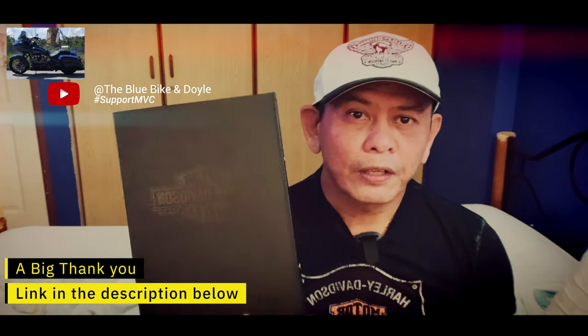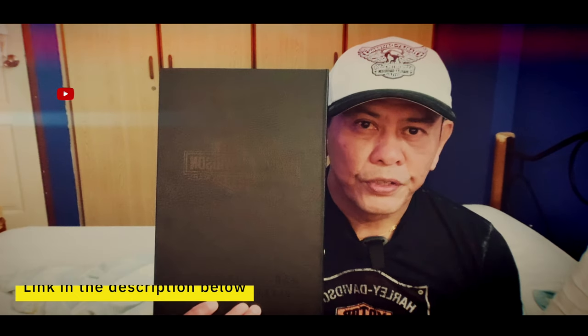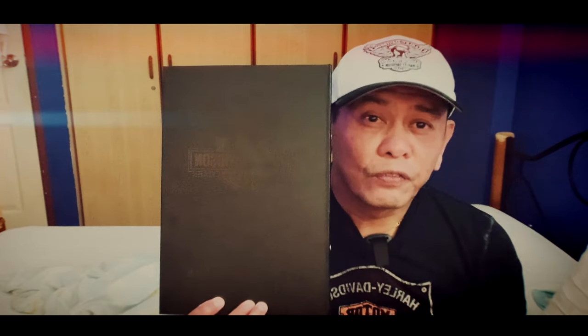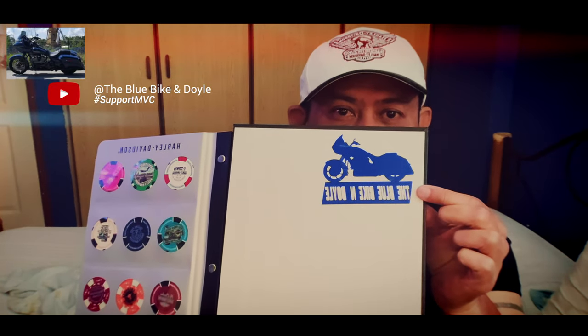What I did was I got this leather folder, and this leather folder is basically an alternative for me because I don't really have a garage or a study room to hang a frame. So I decided to get this leather case from eBay — I'll put a link in the description below. I started this collection just recently and I have this one person to thank, and his name is BlueBike and Doyle, as you can see here.